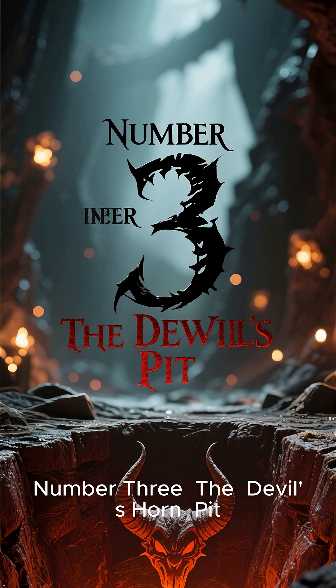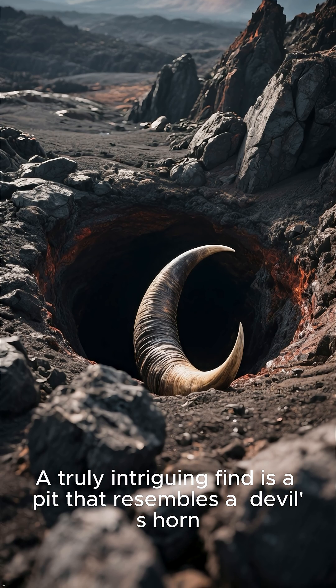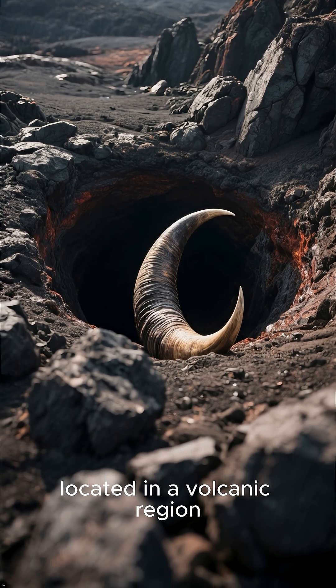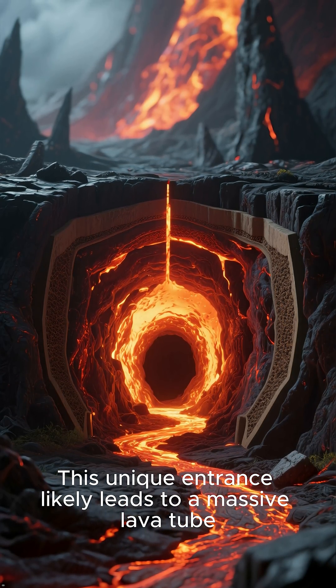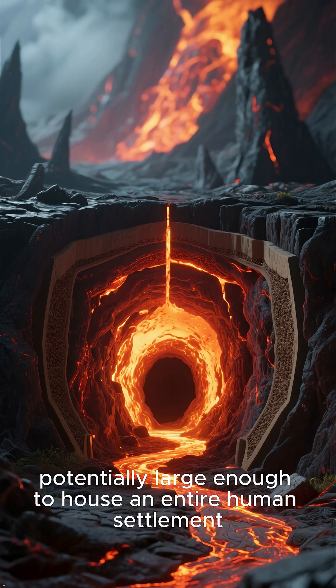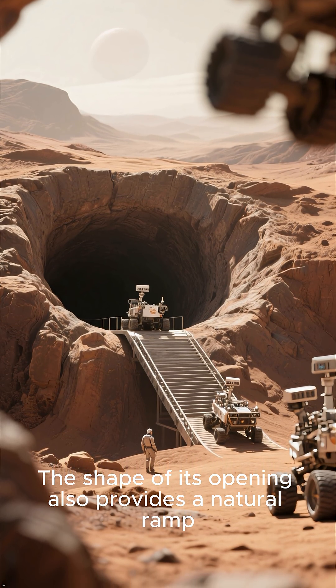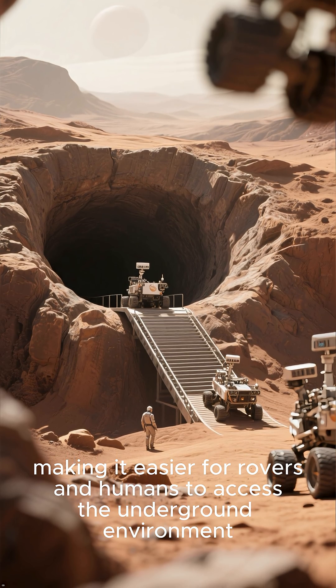Number three: the Devil's Horn Pit. A truly intriguing find is a pit that resembles a devil's horn, located in a volcanic region. This unique entrance likely leads to a massive lava tube, potentially large enough to house an entire human settlement. The shape of its opening also provides a natural ramp, making it easier for rovers and humans to access the underground environment.